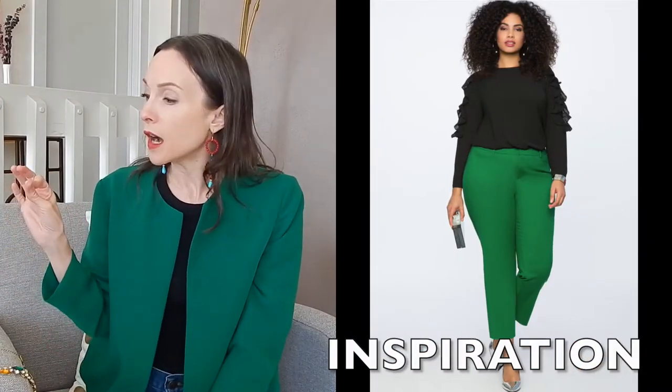I love this inspiration photo — the model has her green on her pants, on her lower half of her body, which is the opposite of what I have. It gives you an idea of what a green bottom looks like with a black top. I really like that she has on a silver metallic heel that looks great paired with the green. So that's another option — maybe you have a silver metallic clutch or bag you could add.